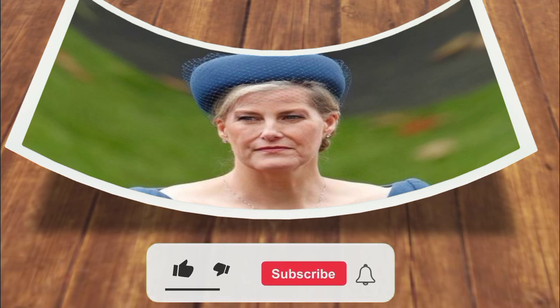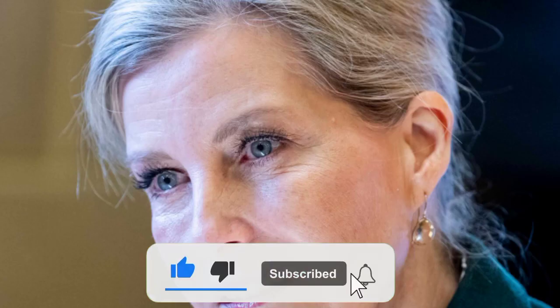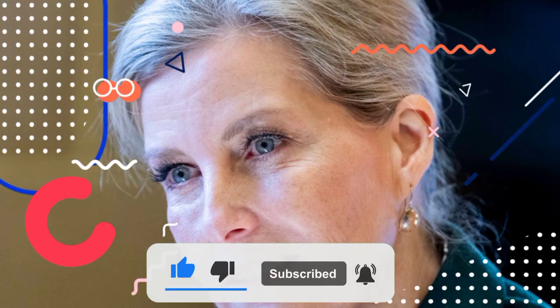Hello viewers, welcome to Royal Unlock. Please make sure to subscribe and hit the notifications bell so you don't miss any updates about the British monarchy.